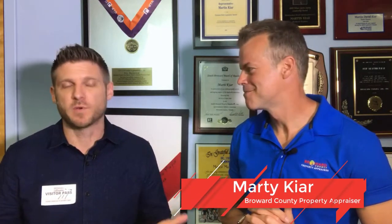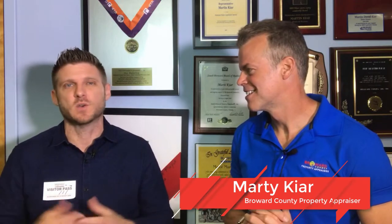Thank you so much for explaining portability — so many people just don't understand that it even exists. If you have any more questions, always reach out to Chris Cusimano or Marty Carey, the Broward County property appraiser's office. We're always here for you — just let us know how else we can help.